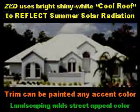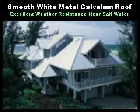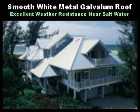ZeroEnergyDesign uses bright, shiny white cool roof to reflect summer solar radiation. This concept has been used in tropical regions for centuries. Trim can be painted any accent color, and landscaping adds street appeal color. The idea of a white house is nothing new — very soon, dark colored roofs in hot climates will be a sign of obsolete thinking. Smooth white metal galvalume roof is a modern, low-cost cool roof option. It has excellent weather resistance near salt water and has been used in places like the Florida Keys for a long time.